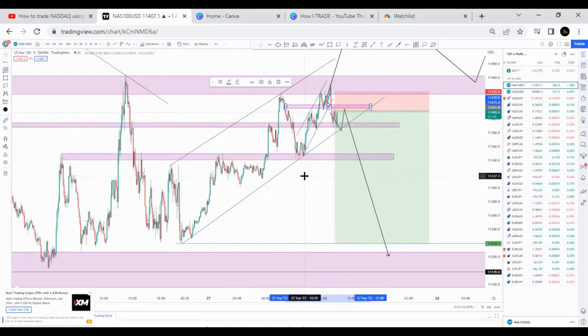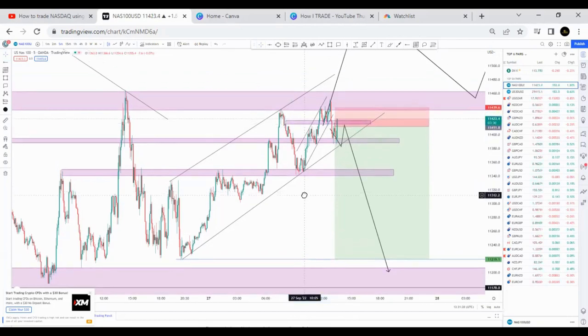I think it will reject somewhere. It's moving, it's moving nicely. So I'm going to close on this one.